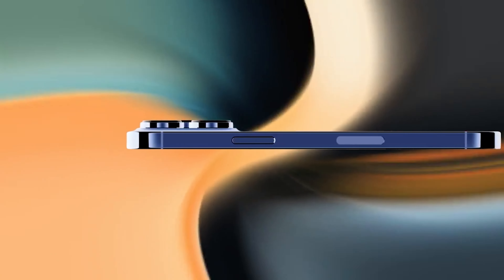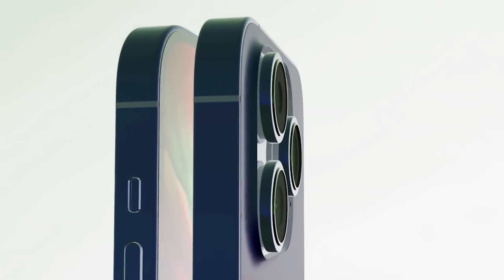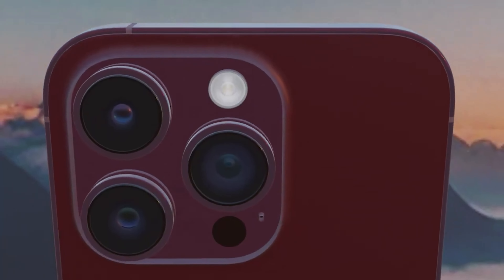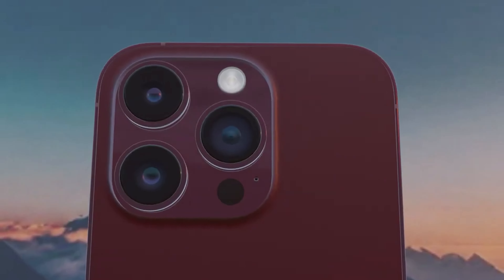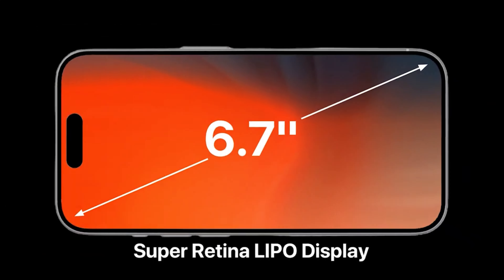First of all, the design and display. I feel like the iPhone 15 has a new design. I feel comfortable with the frame, I feel comfortable with the iPhone, I feel comfortable with the screen protection. Better iPhone 6.7 inch display with Super Retina LTPO display.